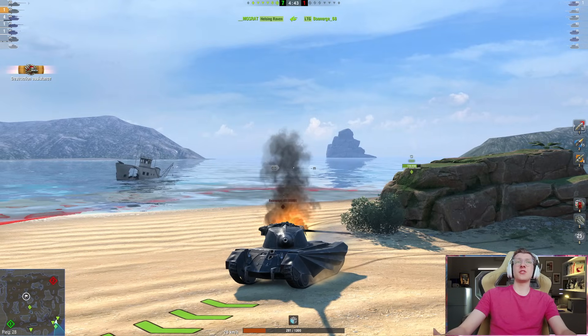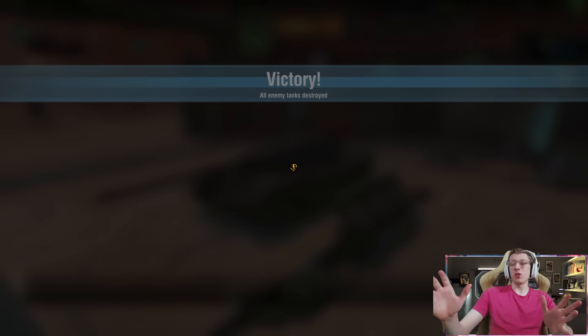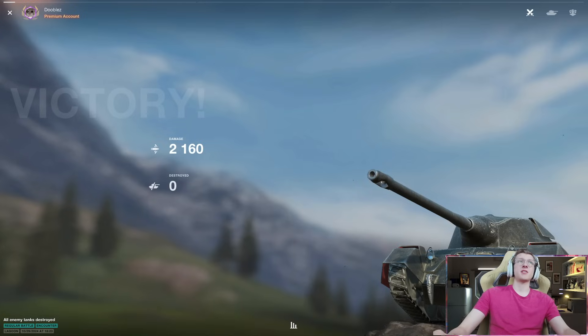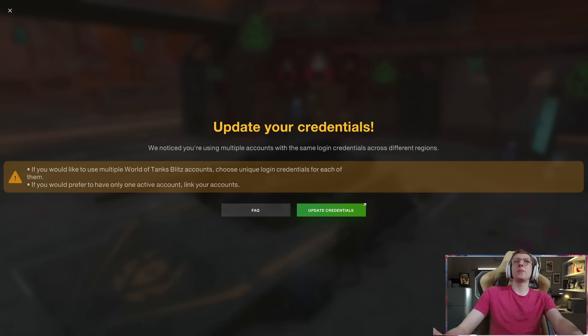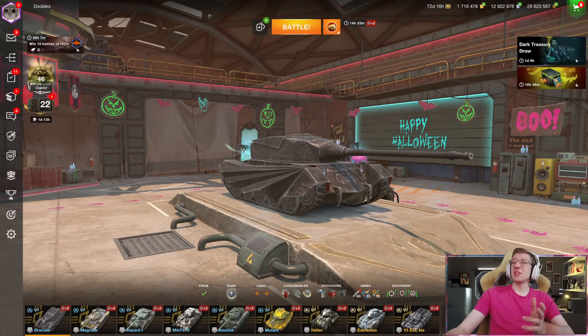That was a pretty good game, and you can see just why the Dracula is one of the most fun Tier 7s available. It's fast, it's mobile, it has great solid gun characteristics. It really is just the jack of all trades, and while it does lack in armor, it makes up in every other category. Look at that pen — 250 millimeters of APCR. That's crazy good.